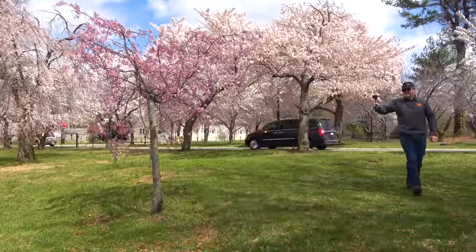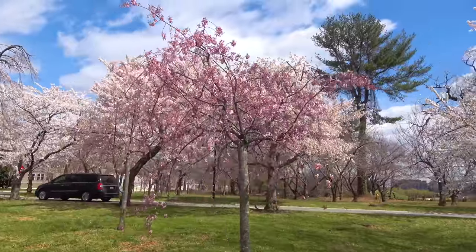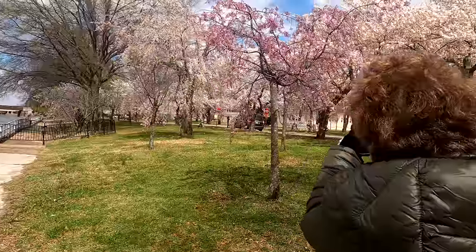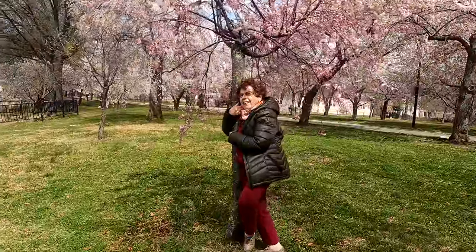We found the one pink cherry tree in the whole of Washington, D.C. Mom's gonna take a picture now. Yep, mom's a tree hugger.